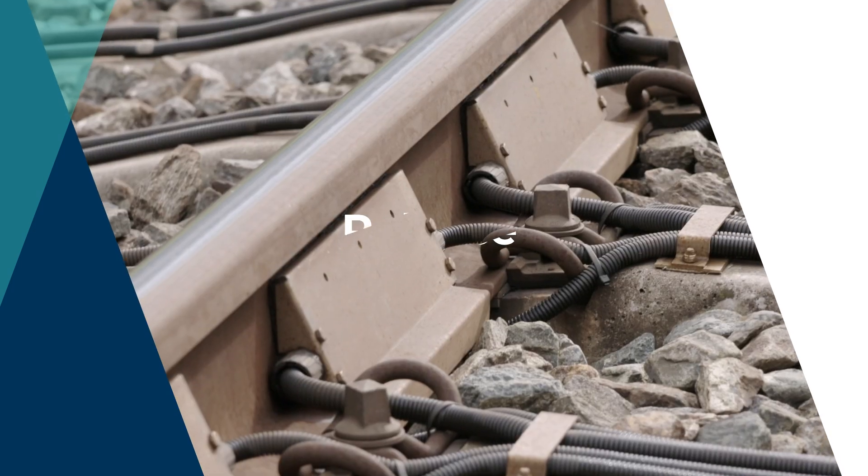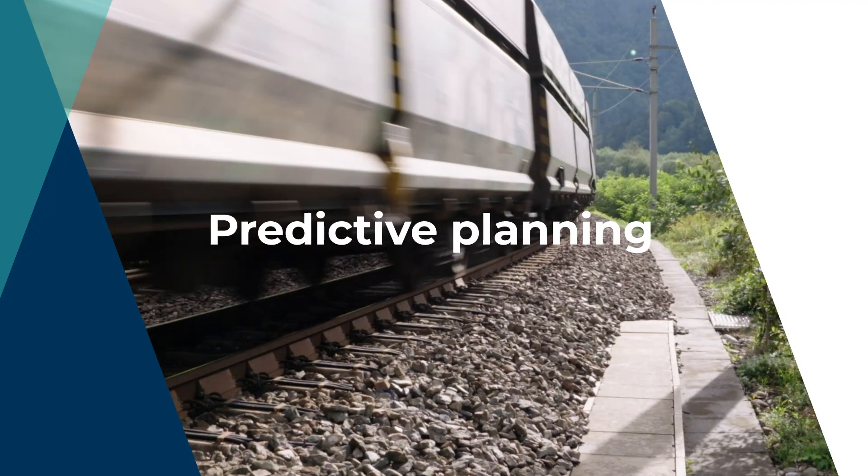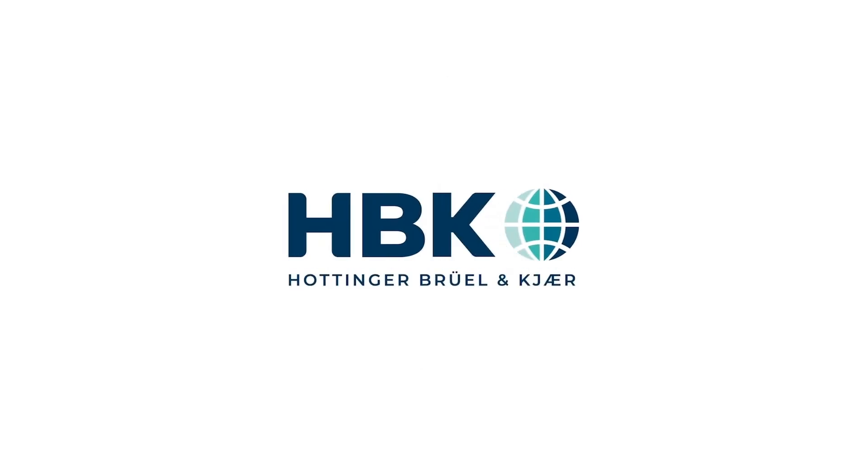Precise, reliable and predictive planning. Powered by Hottinger Brühl & Kier.